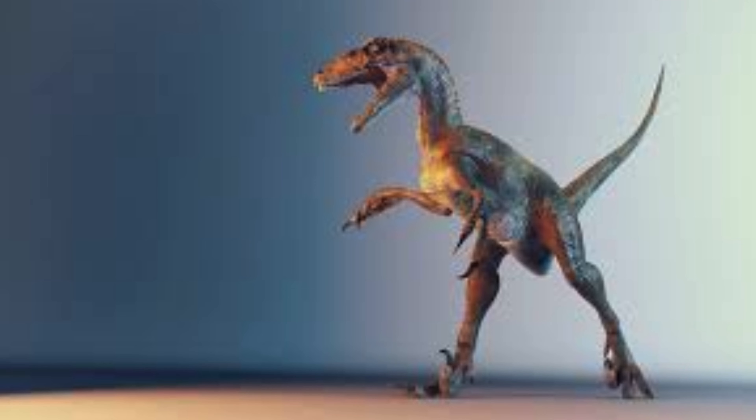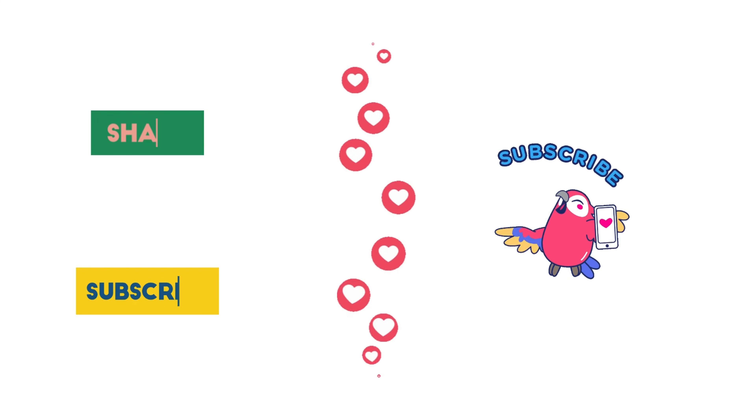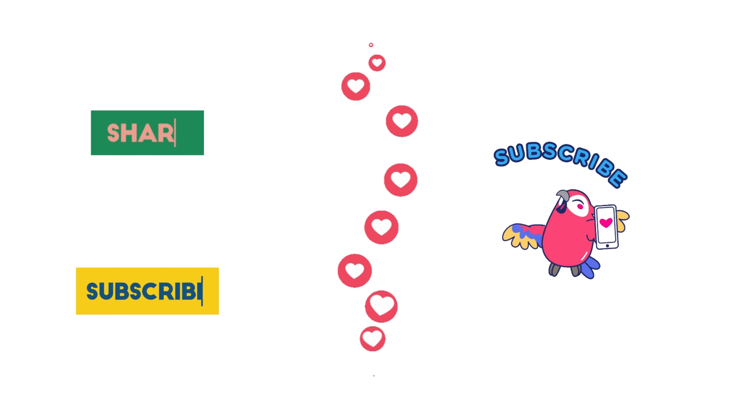While direct evidence of vocalization in Deinonychus is not available, their close relationship to birds suggests they might have used vocal sounds for communication. This could include calls for coordinating hunts, warning of predators, or social interactions within the pack.